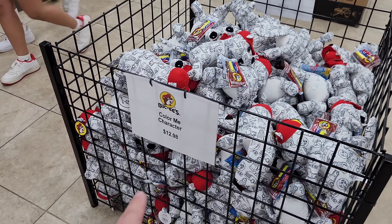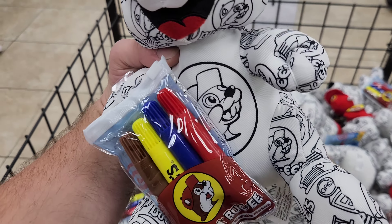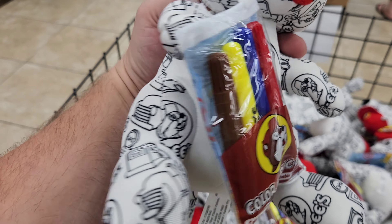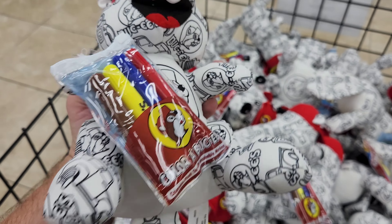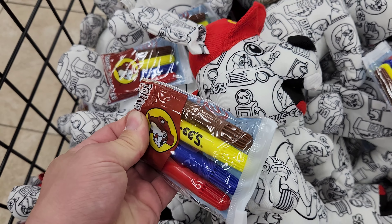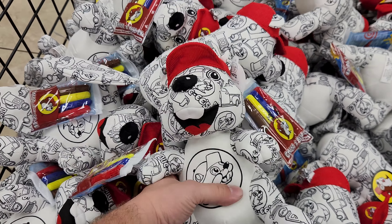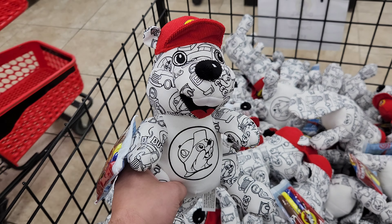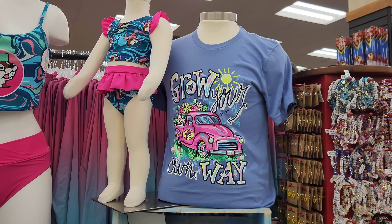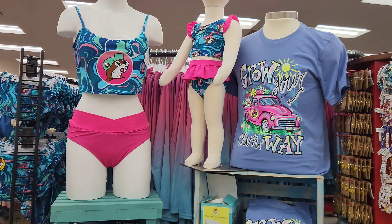These are new too — the Color Me Characters. They have Bucky's stuffed animals that come with markers so you can color it any way you like. They come with a few markers that even say Bucky's on them. $12.99 — get a Bucky's stuffed animal and customize it any way you like.